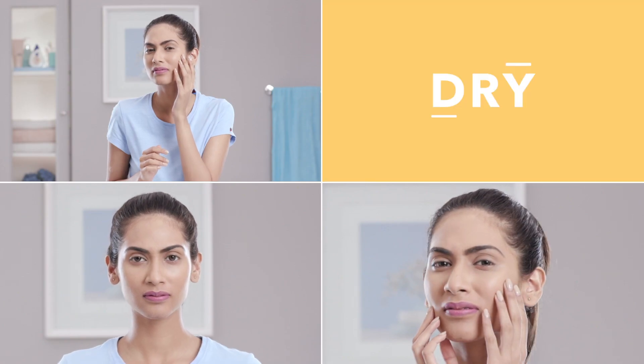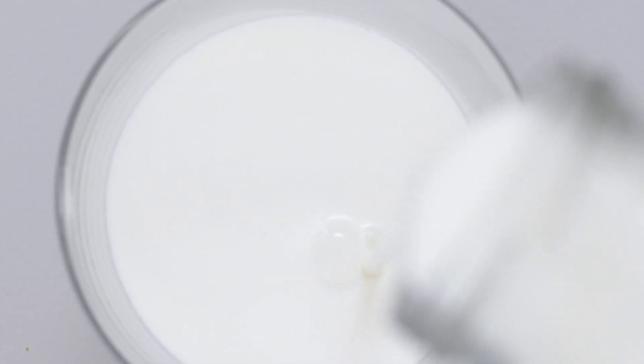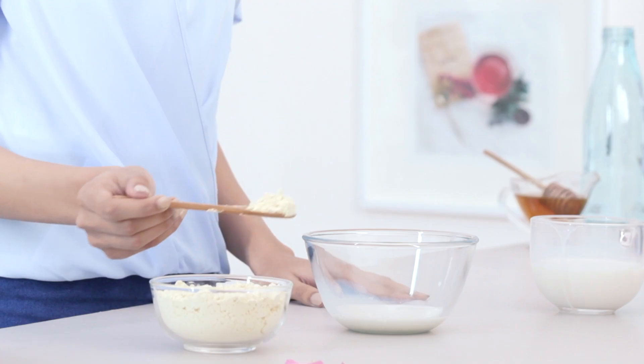Whether you have normal, dry, sensitive or oily skin, milk is great for all skin types and there are countless ways to add this power-packed ingredient to your daily skincare routine.